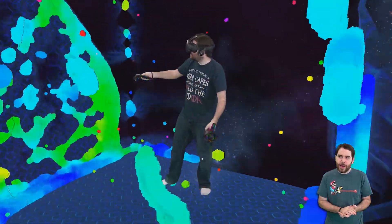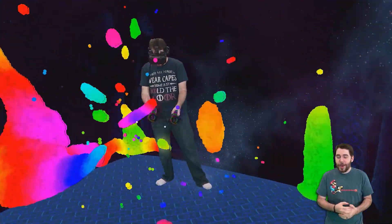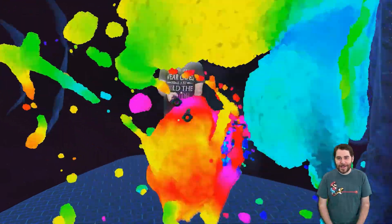Sadly, VR is not quite to the state where I can put this on while going to bed, but nonetheless, I was excited whenever I saw that this was a thing.